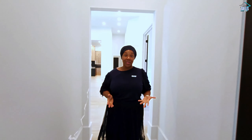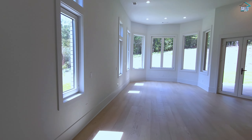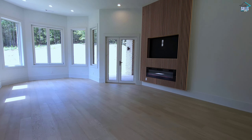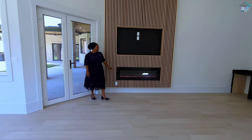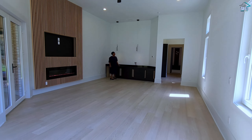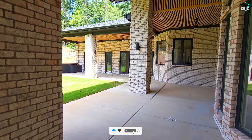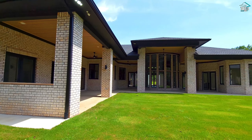I saved the best for last — we are entering the owner's suite. You first come in to the right and you have all of this gorgeous space with tons of light flooding into the room. You can have a place here for your TV, another beautiful fireplace, and you even have a coffee bar right here. Through these doors, you have access to your back patio — so much space — and if you look up, you'll see the wood slats that match everything in the home.